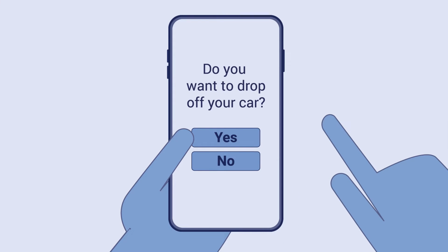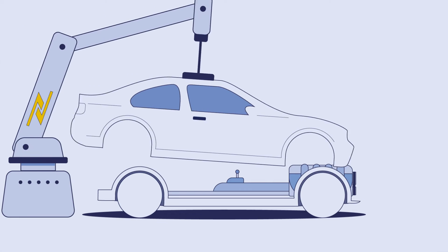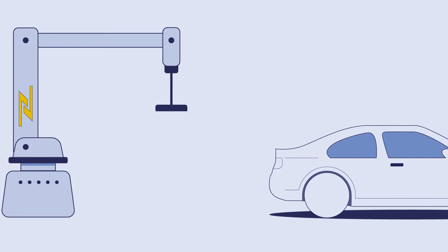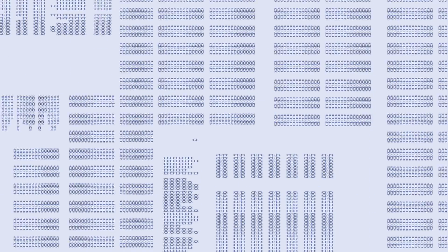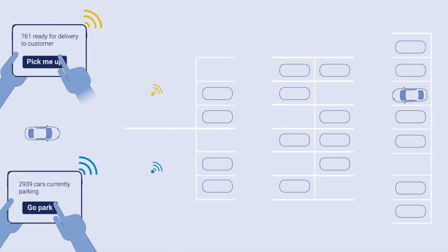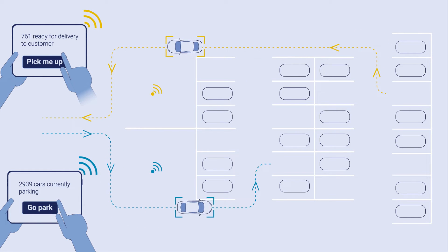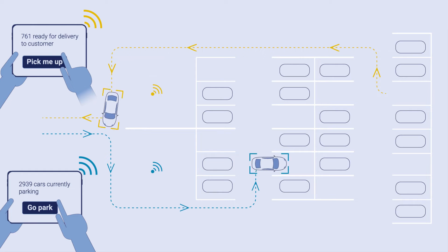Sound like dreams of the future? AVP, or Automated Valet Parking, is already a reality at car manufacturers. Monica's car already had the pleasure of being parked with AVP. Automated Valet Parking is a technology that steers cars via smart infrastructure, parks them automatically and fetches them when needed.